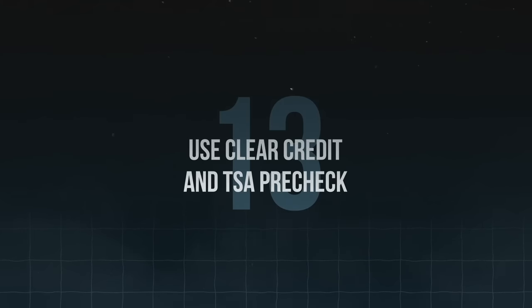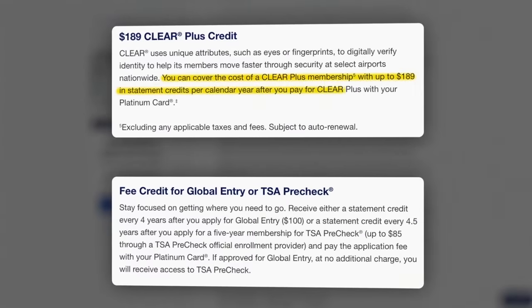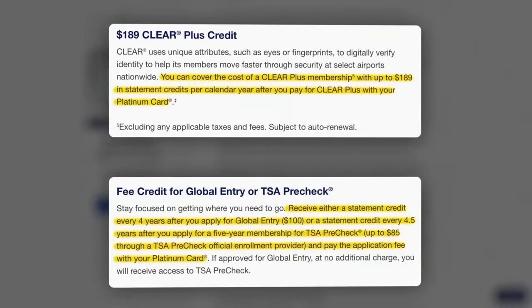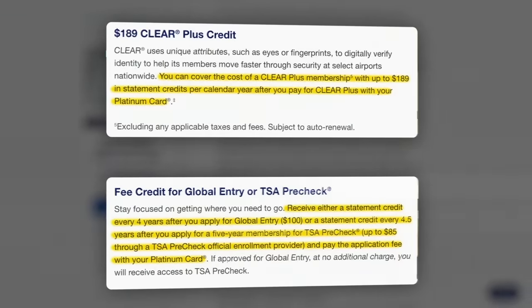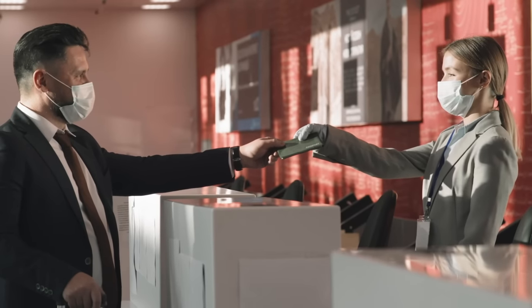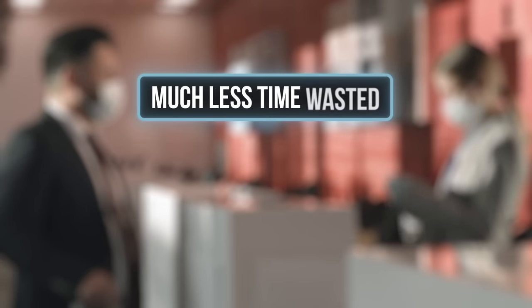Tip number thirteen: use the airport security benefits — that would be credits for Clear, TSA PreCheck, and/or Global Entry. All you have to do is pay for any one of those airport security services with your Platinum Card, and then you'll get a statement credit to cover the cost. If you're a frequent traveler, you already know just how valuable it is to get through security with so much less wasted time and stress.